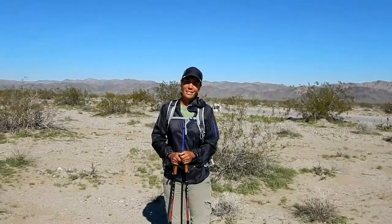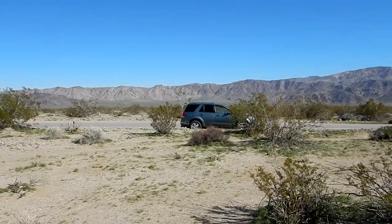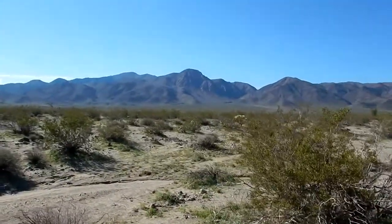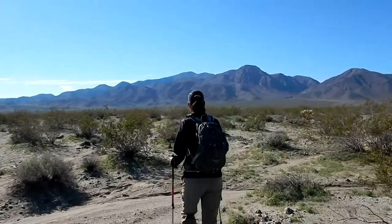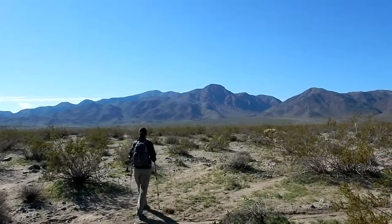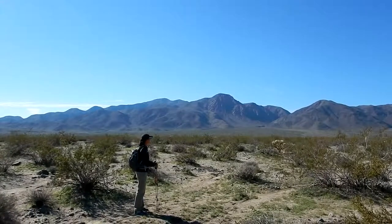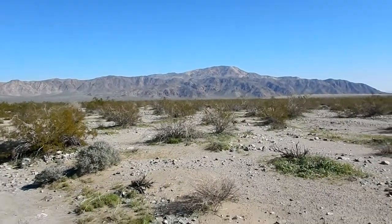Good morning, here we are in Joshua Tree National Park on a roadside pullout, 15 miles south of the Pinto Y. Today we're gonna climb Mary Peak, which is right there — about a 2,000-foot vertical climb, around six and a half miles round trip. We're gonna go across this little plateau, right up the nose of that ridge, and follow it up. Hopefully we'll see some nice cliff views. That's looking behind us towards the Pinto Mountains.